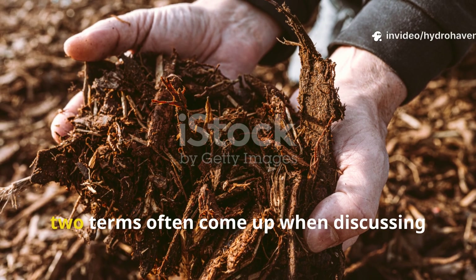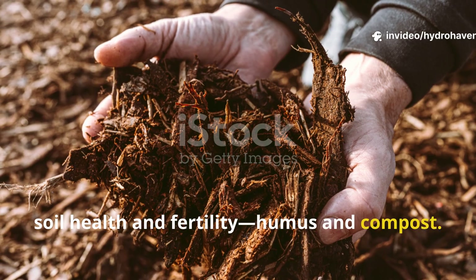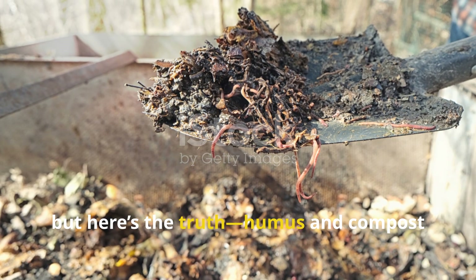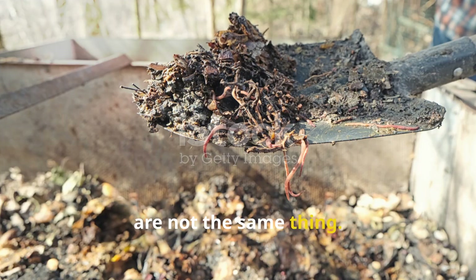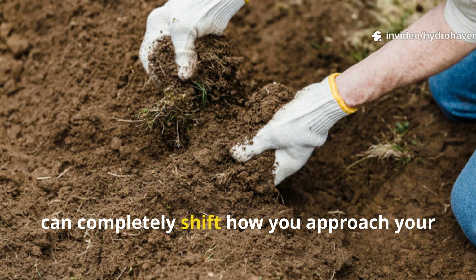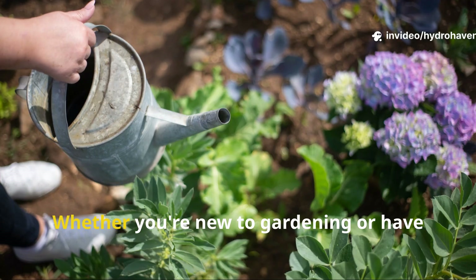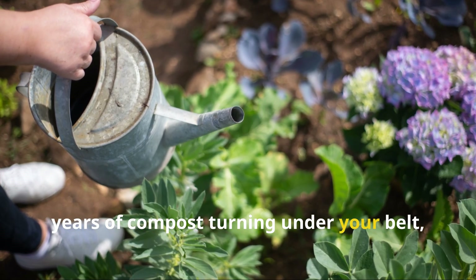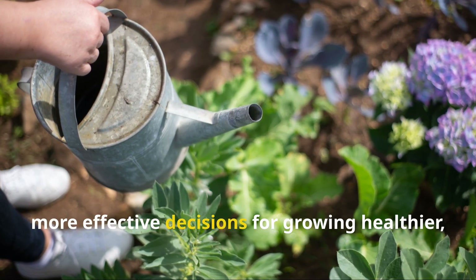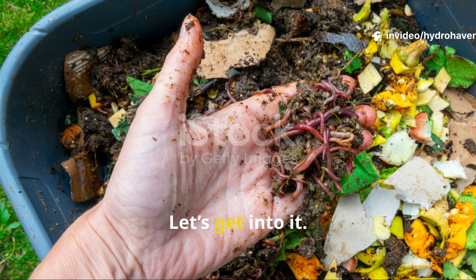In the gardening world, two terms often come up when discussing soil health and fertility: humus and compost. They're frequently used interchangeably, but here's the truth — humus and compost are not the same thing. In fact, understanding the difference between them can completely shift how you approach your garden's soil strategy. Whether you're new to gardening or have years of compost turning under your belt, this guide is designed to help you make smarter, more effective decisions for growing healthier, more vibrant plants.